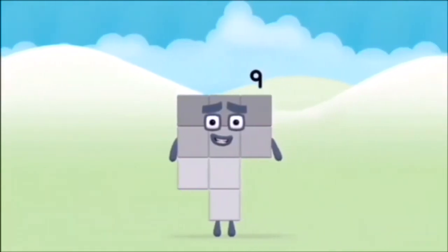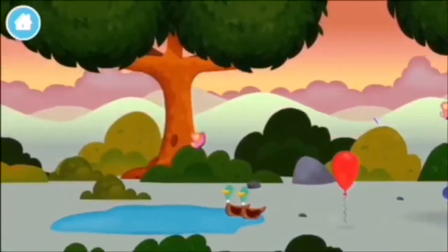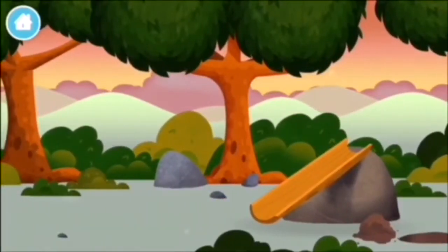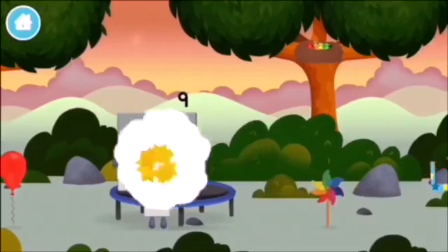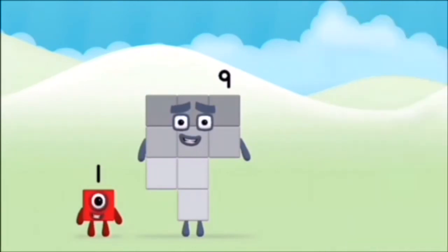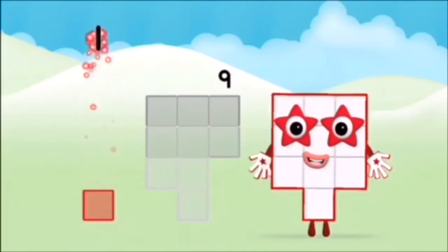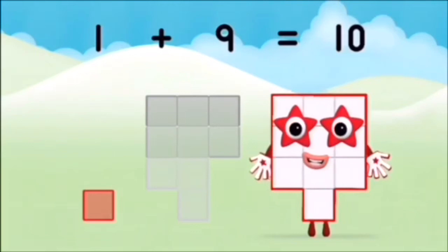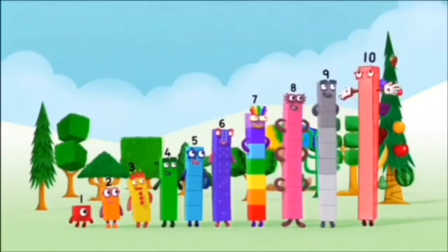You made number block ten. You made number block ten. You made number block ten. Thank you.